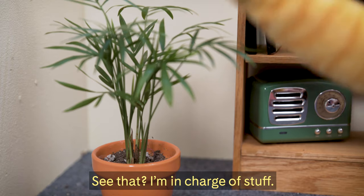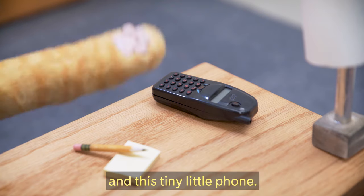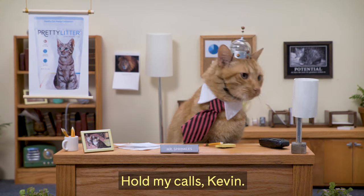See that? I'm in charge of stuff, like this lovely indoor plant, and this trophy with my name on it, and this tiny little phone. Hold my calls, Kevin.